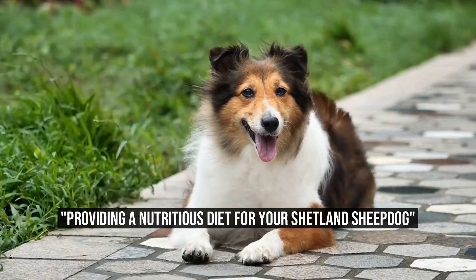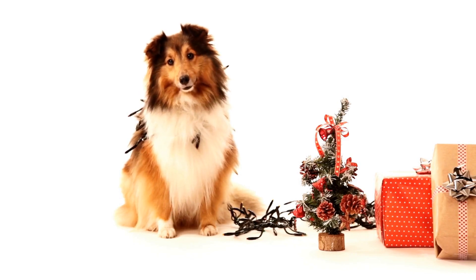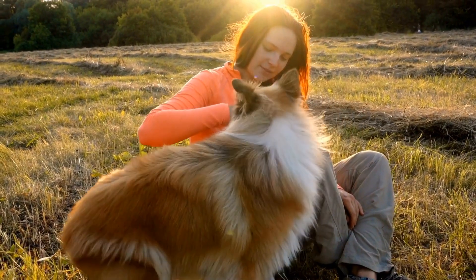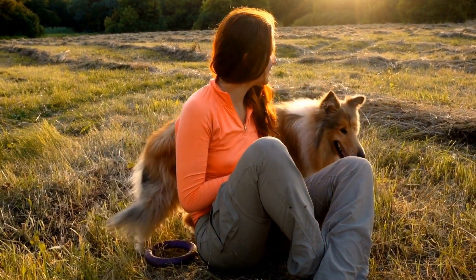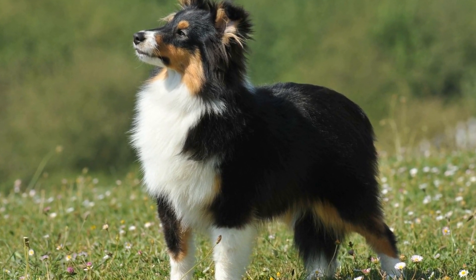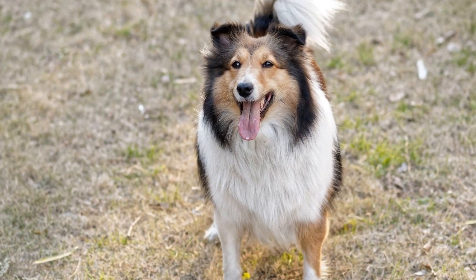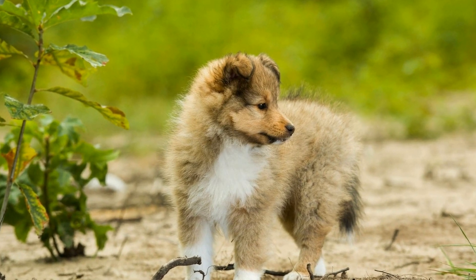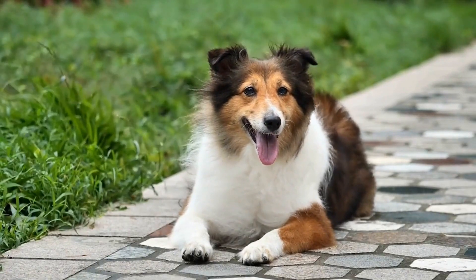Shetland Sheepdog Diet and Nutrition Tips. Shetland Sheepdogs, often referred to as Shelties, are little bundles of energy and intelligence. These intelligent, medium-sized dogs require a well-balanced diet to maintain good health and vitality. Before we dive into the specifics of a Shetland Sheepdog's diet, it's important to understand their unique nutritional needs. Shelties are an active breed, known for their agility and speed, and require a diet that supports their high energy levels and maintains their lean physique.